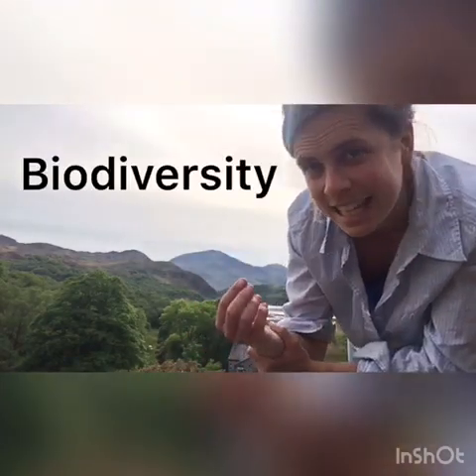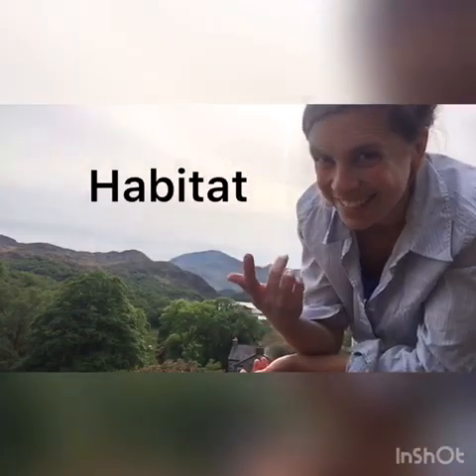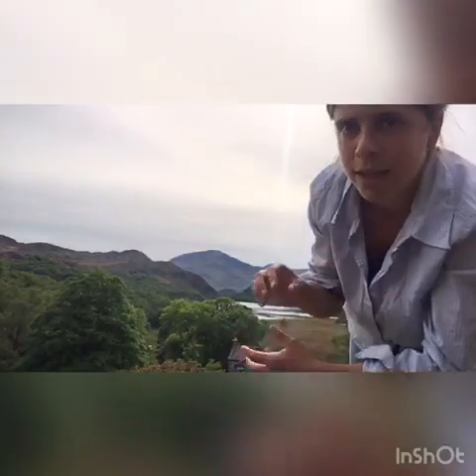The main thing we try and do here to improve the environment is have lots of biodiversity. Diversity means a mix of things, so we try and create lots of different habitats — different places that different wildlife live. We've got a lake, a river coming into the lake, a boggy mire, woodland, heathland, woody heath, and pasture land — lots of different places where different species can live, eat, breed, or rest.